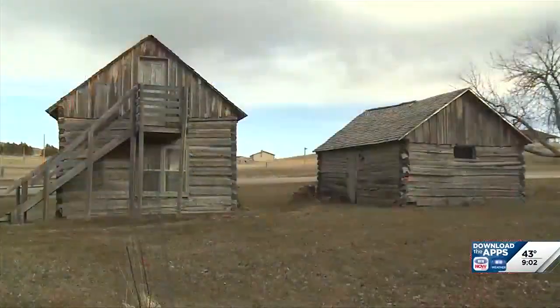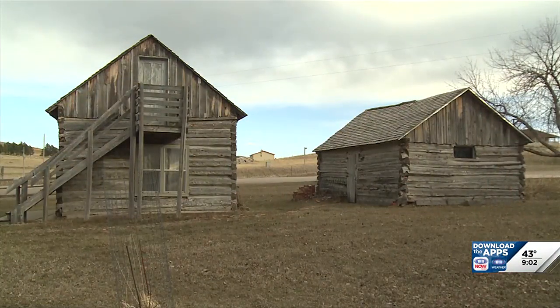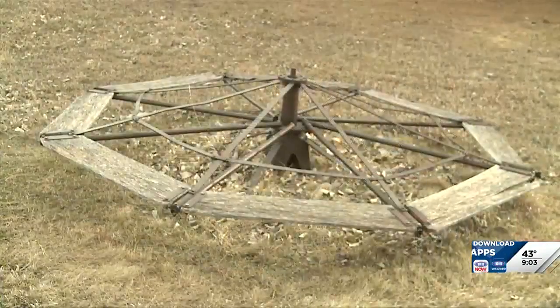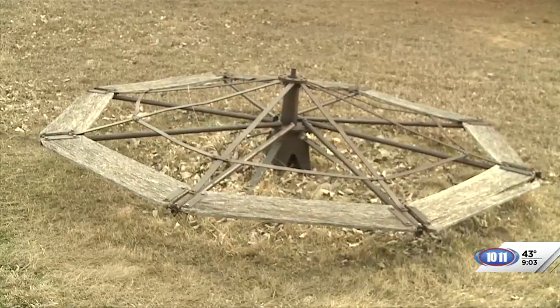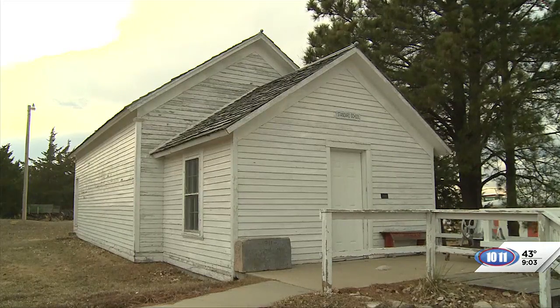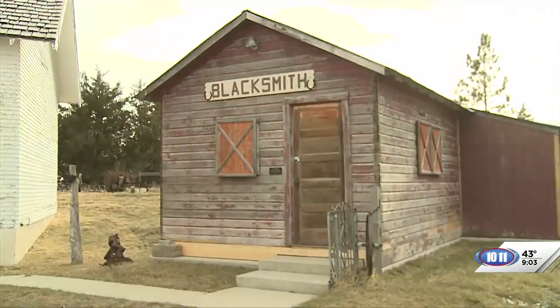We have a log cabin and also a log barn — it was built to be a barn. We have a schoolhouse with a merry-go-round that was made in Shadron. We have another schoolhouse that we changed; a lot of schoolhouses were used for church services too, and we have that as our church. We also have a blacksmith shop.